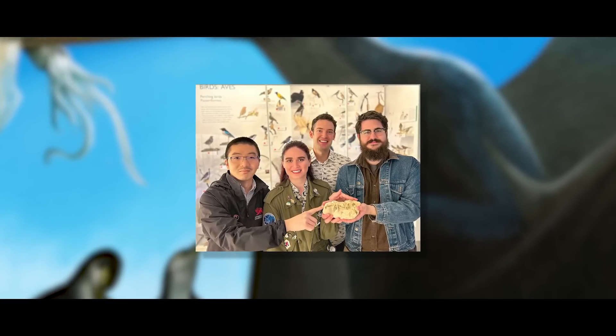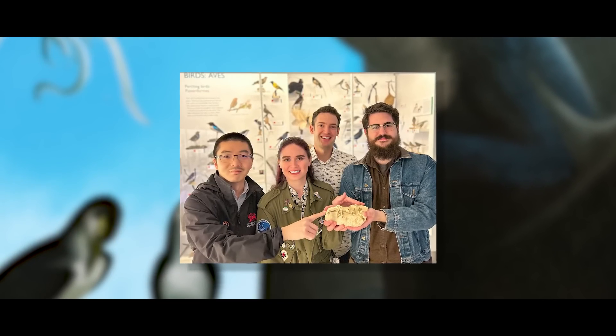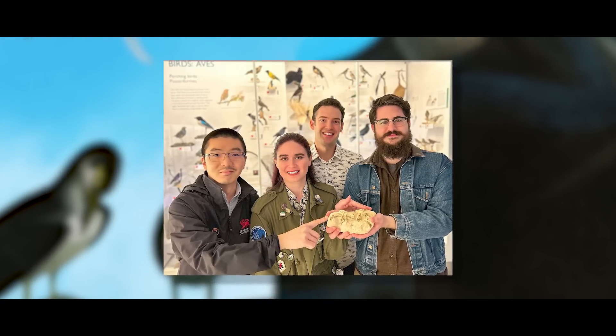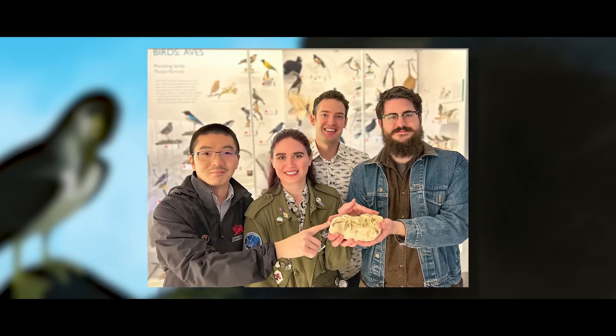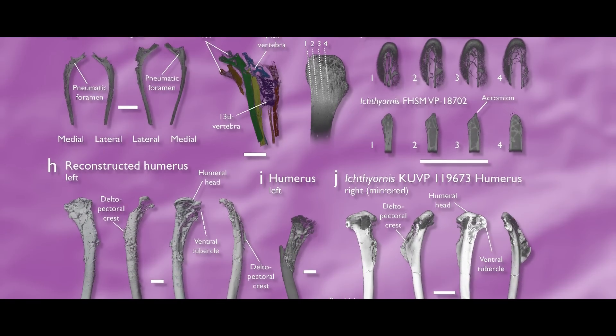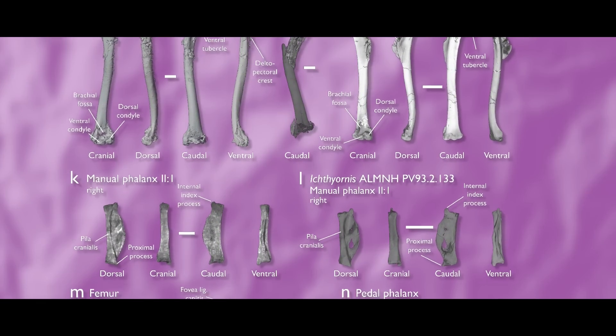Juan Benito and Daniel Field, paleontologists at the University of Cambridge who study how birds have changed over time, borrowed the fossil from the Natural History Museum of Maastricht in 2018 to use computed tomography to examine the bones. They were hoping to find more of the animal's skull, but the first scans only showed ribs and vertebrae. Disappointed, they put the project on hold for more than a year.